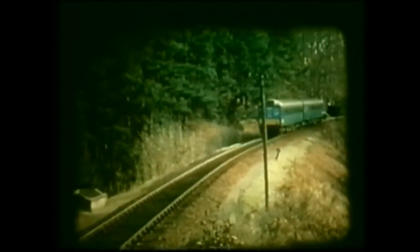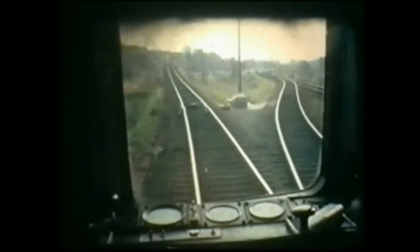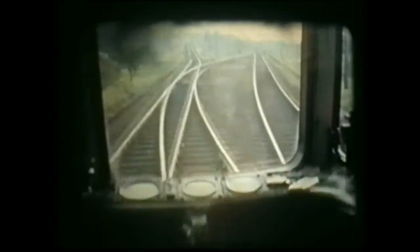We are now approaching Bowed Railway Arch, and then we shall be going downhill through Hartford Woods to Tipton, where we shall see the River Otter on our right. And here we see the Exmouth line joining us at Tipton St. John's.